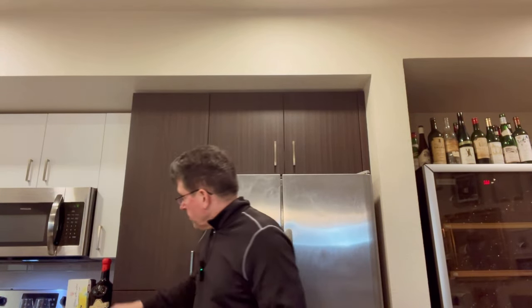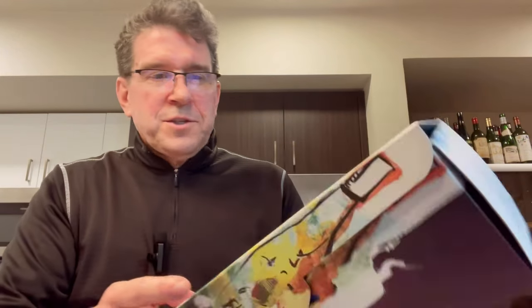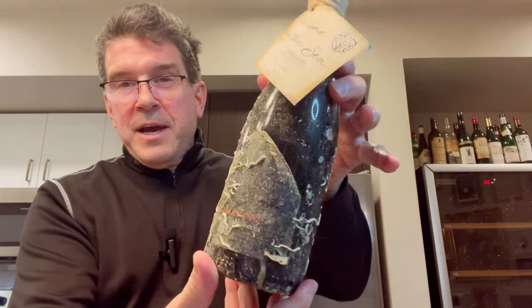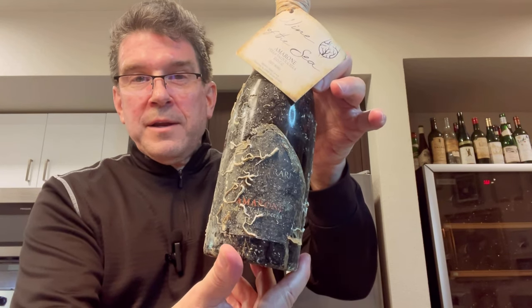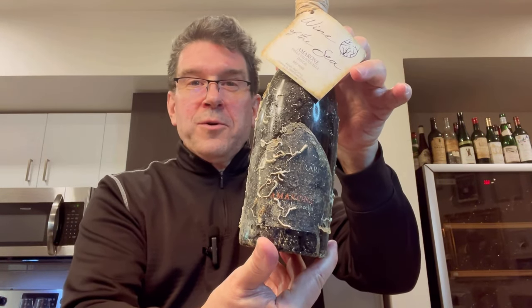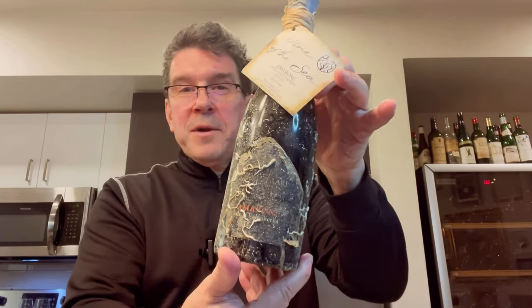I mentioned there's a bit of a bonus at the end of this video — and this is it. This was sent to me recently. It's called Wine of the Sea. You sometimes see stories where some ship is lost at sea and wine gets pulled out of the ocean after decades. Well, there's actually someone doing this intentionally, and this is the bottle that was sent to me. I haven't tried this yet, but what a crazy, bizarre package. This wine is submerged somewhere out in the sea. Seems kind of gimmicky, but I'm going to give it a try.